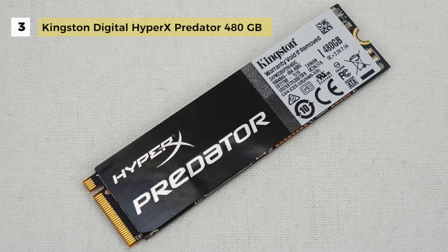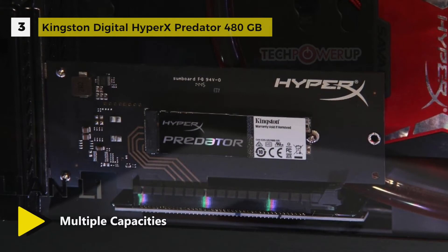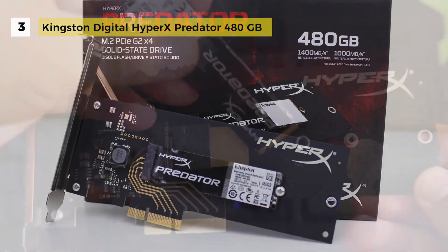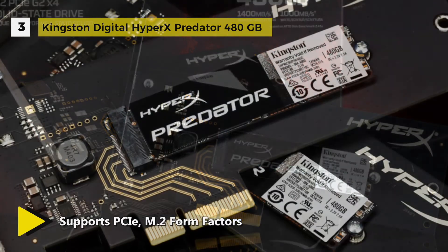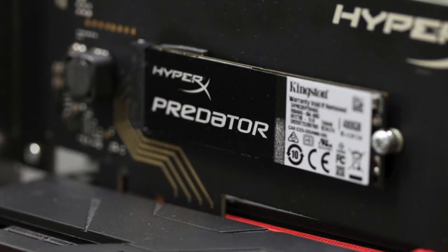It features a PCIe Generation 2.0 X4 interface for high performance and an M.2 form factor to fit the next generation of desktops with an M.2 PCIe slot. An HHHL — half-height, half-length — adapter works with many existing motherboards with at least one PCIe X4 slot available, and comes with both standard and low-profile brackets to fit slim profile desktop builds.